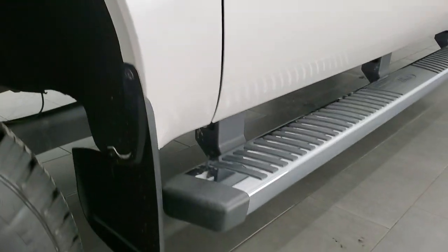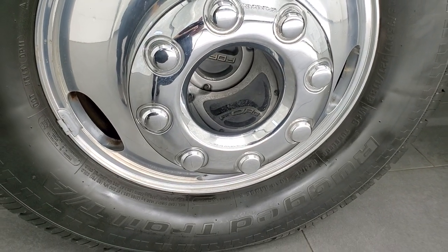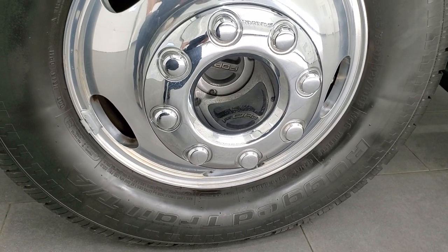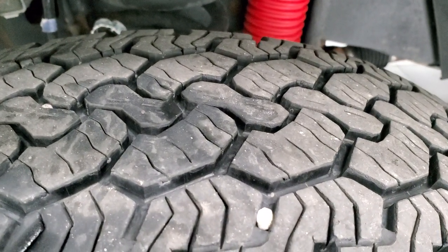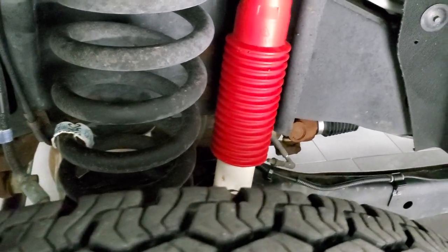Very nice down that side. For the age and miles on this truck, this thing is in amazing condition. Polished aluminum rims, BF Goodrich Rugged Trail tires — these are LT245/75R17s — and they look like they have about 60-70% of the tread left on them. You do get the Rancho shocks with the FX4 off-road suspension package.